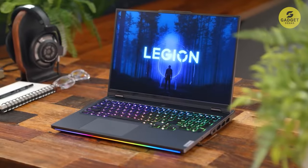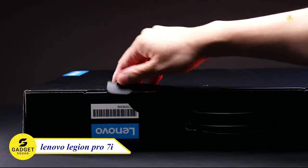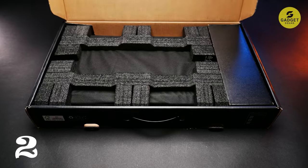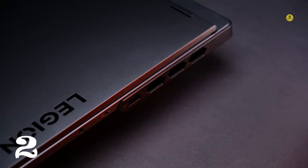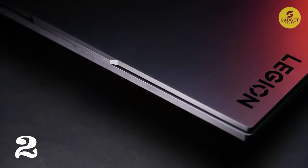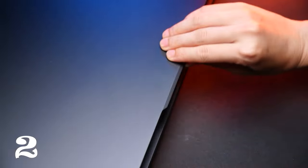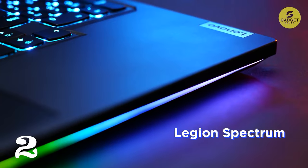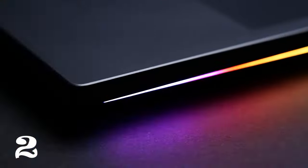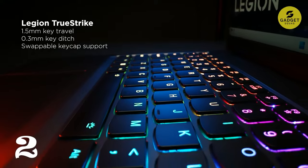Now let's shift our focus to the Lenovo Legion Pro 7i, an epitome of gaming excellence. Powered by Intel's latest hybrid architecture and featuring industry-leading features, this laptop delivers the ultimate gaming experience. With 13th Gen Intel Core processors and NVIDIA GeForce RTX 40 series GPUs, the Legion Pro 7i is beyond fast, providing gamers and creators with lifelike virtual worlds, ray tracing, and ultra-high FPS gaming.